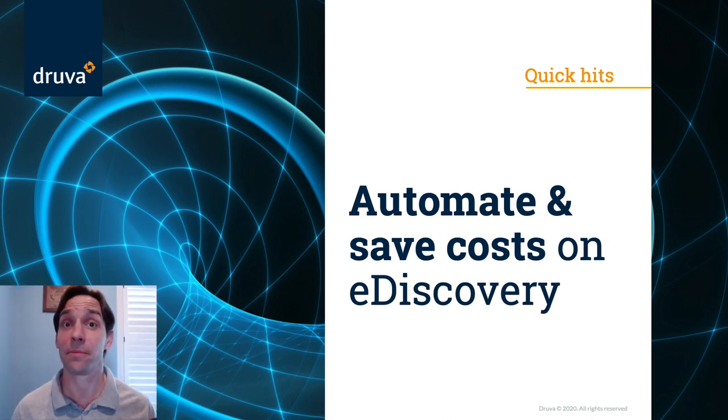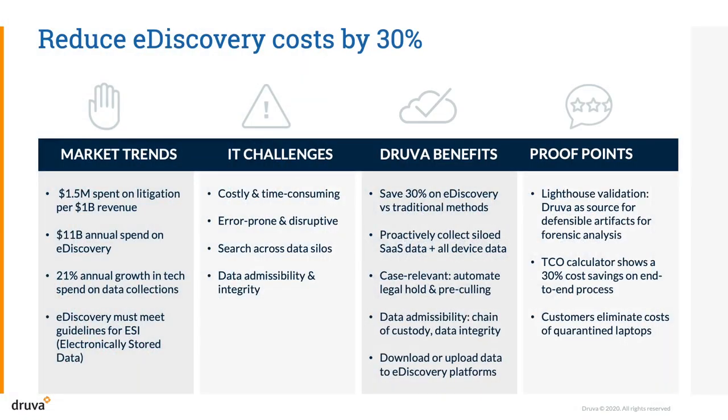eDiscovery is a complex but important step during litigation proceedings to protect your business from legal liability. Without prior planning and automation, the cost of eDiscovery can quickly spiral out of control. Litigation is on the rise, with companies spending as much as $1.5 million defending against legal disputes for every billion dollars in revenue, with $11 billion being spent annually on eDiscovery alone.